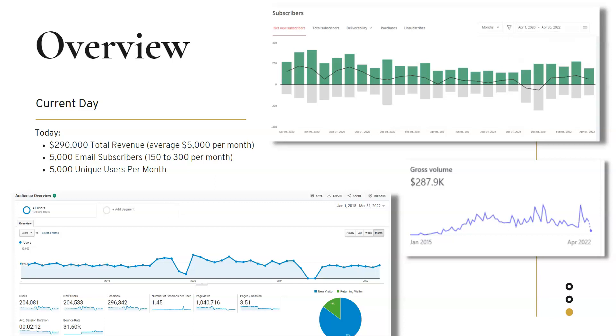Bounce rate is how many people come to your website and leave right away — you want it lower. My bounce rate is around 30%, which is really good. That means people come, get relevant content, stay on my blog, click around a couple pages, and probably download my free practice exam to get on my email list. On the email list side, I get about 150 to 300 new email subscribers every single month. I have a total of 5,000 email subscribers in my ConvertKit account, and about 85–90% of my conversions come from my email list.